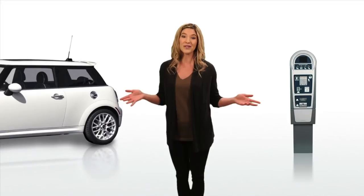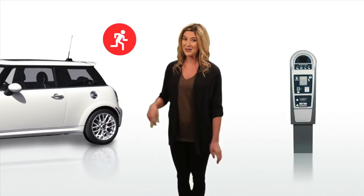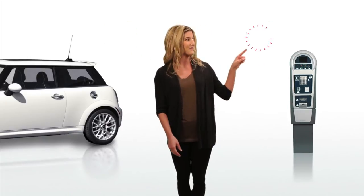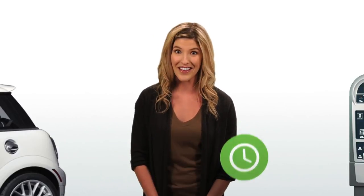This means no more tickets because you forgot when your parking expired, no more rushing back to the meter, and no more services to pre-register to use. And unlike pre-registered services, you can use Extend by Phone with any car and any credit card at any time. Now that's convenient.